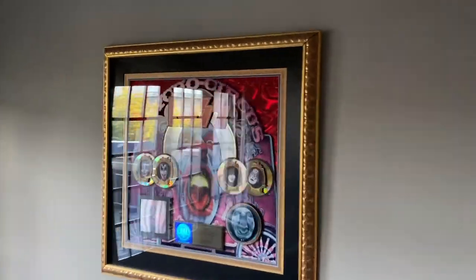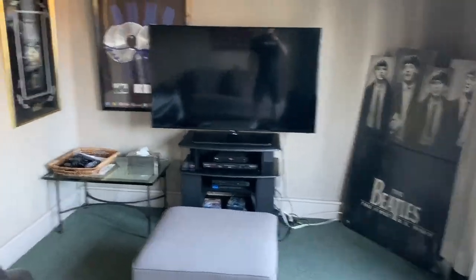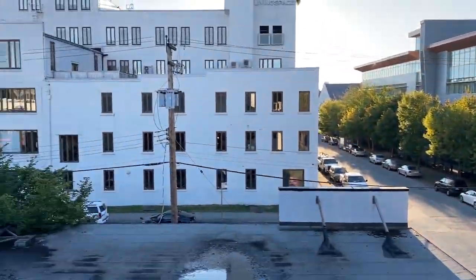We get into another lounge area. Kiss recorded a record here. The Beatles — yes. That's where you can play some PlayStation or Xbox. And then if you want to have a barbecue and enjoy the beautiful weather that Vancouver has, you can come out here and enjoy the view.